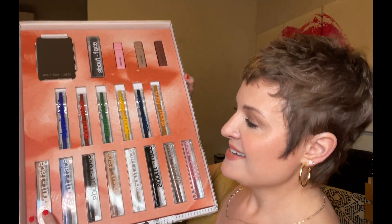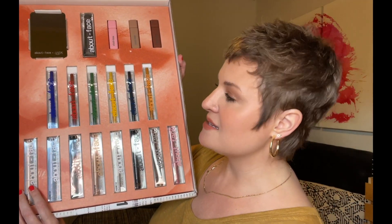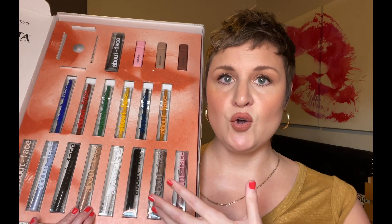Look at this. If this isn't the biggest box you've ever seen, I don't know what is. Holy hell, Halsey. I'm scared to stand it up for fear that everything is going to fall out. I cannot wait to try this. I've heard so many great things about this brand. I feel like this is a whole video in and of itself. There's so much to dig into here, but thank you so much to About Face Beauty for sending this my way.